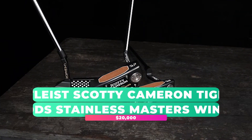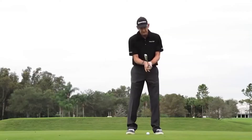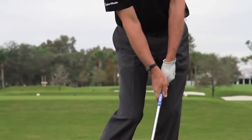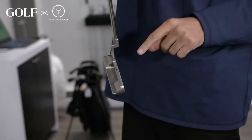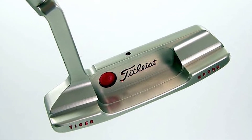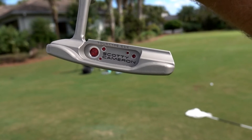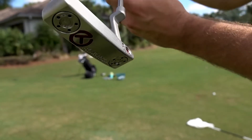Titleist Scottie Cameron Tiger Woods Stainless Masters Winner — $20,000. This limited edition golf club, which goes for a cool $20,000, was produced in just 21 units and belongs to a full set of 21 clubs. It's constructed from a copper and brass mold, with performance on the green noted for its outstanding forward roll with minimal hopping.